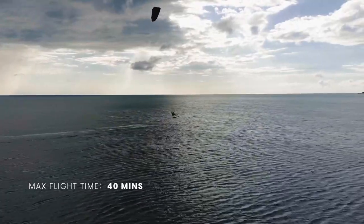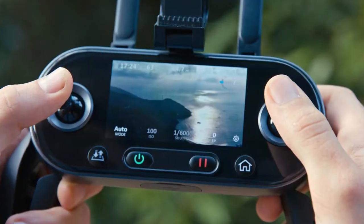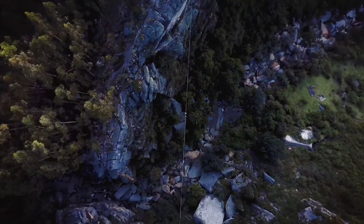With up to 40 minutes of flight time, a maximum speed of 72 km per hour, and a 9 km range, the sky is no longer the limit.